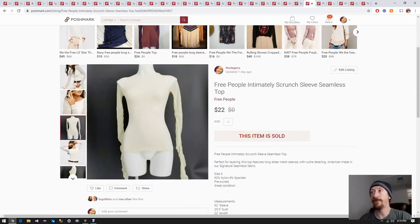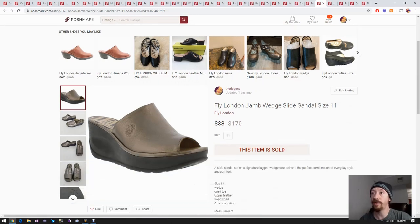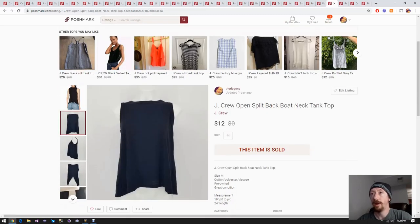Up next is a Free People scrunchie sleeve - I'm really surprised this sold as fast as it did. It was also from the hundred box. The sleeves just didn't look really good on the mannequin so I was surprised they sold so quickly - but at that price point, $16 profit. Up next is a pair of Fly London wedges from an all-shoe reseller box, probably around $50. We probably made around $20 off these shoes - not quite enough to pay for the whole box, but a good dent in it, and I think the other shoes from that box have also sold so it's already been paid for.